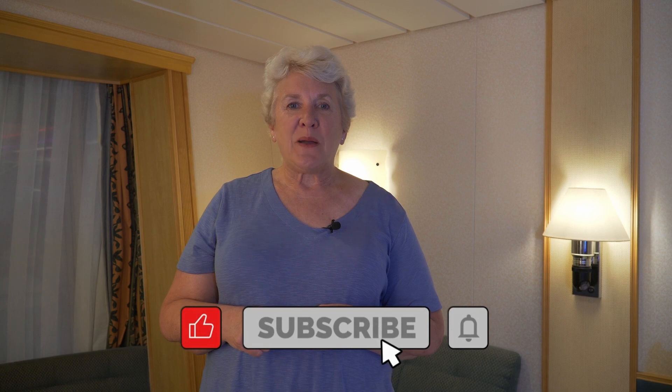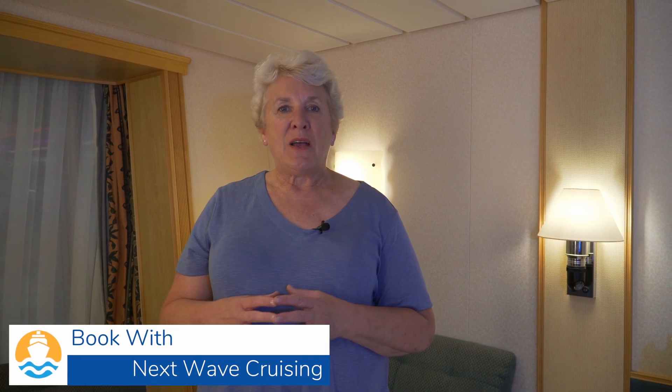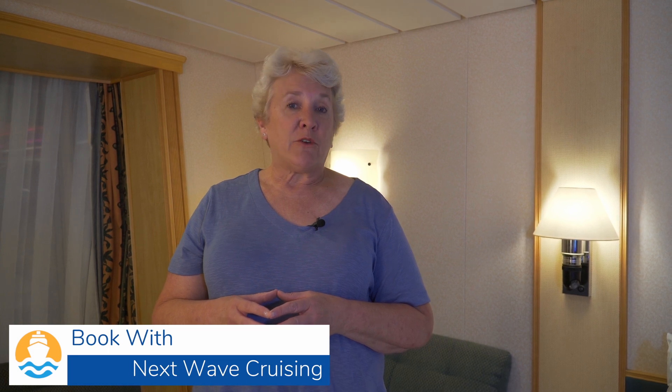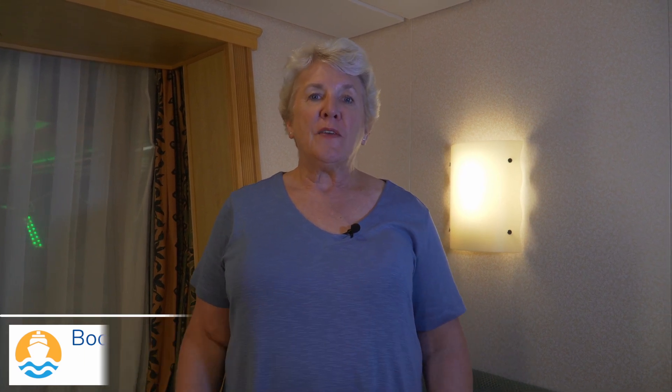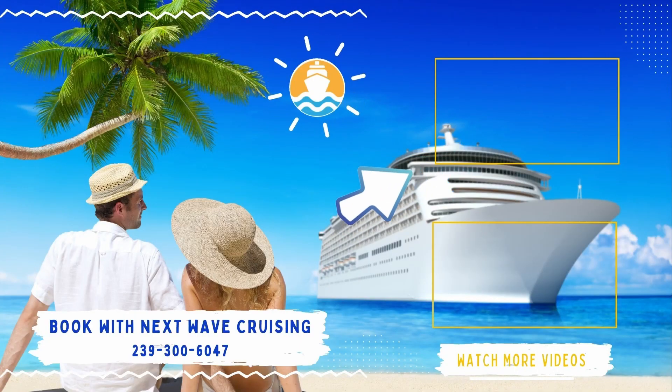If you're finding this video helpful, give it a thumbs up and subscribe to the channel — just push the subscribe button and turn on notifications so you know every time we post a new episode. We'll be posting additional information, full ship tours, and more about our experiences on Freedom of the Seas. I hope you enjoyed this stateroom tour of the Interior Promenade Stateroom. Check the upper right corner to see the two-bedroom grand suite at the aft of the ship and see how it compares!